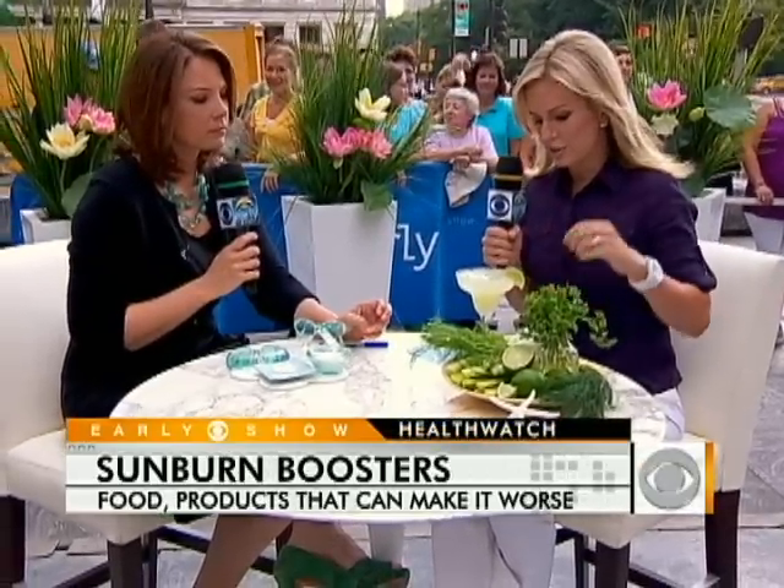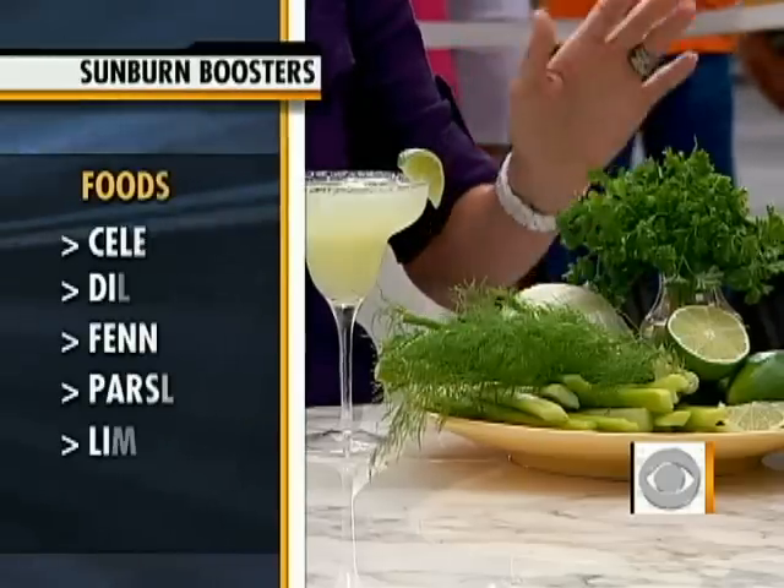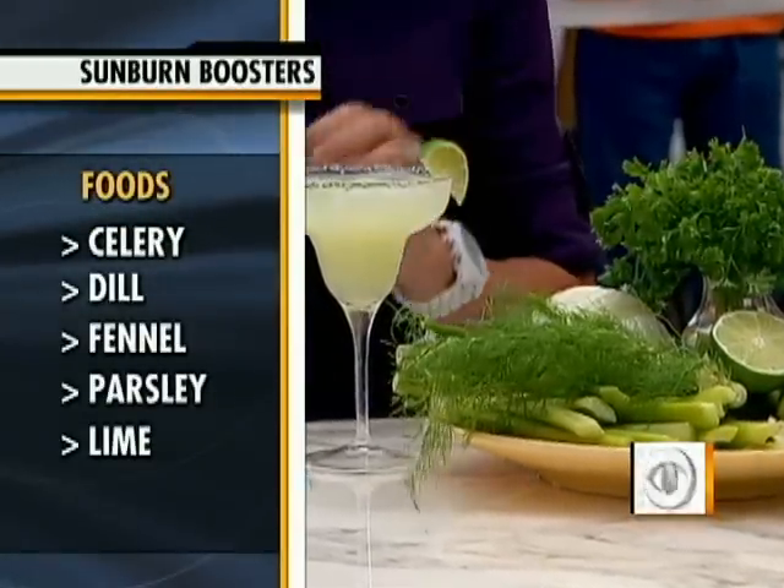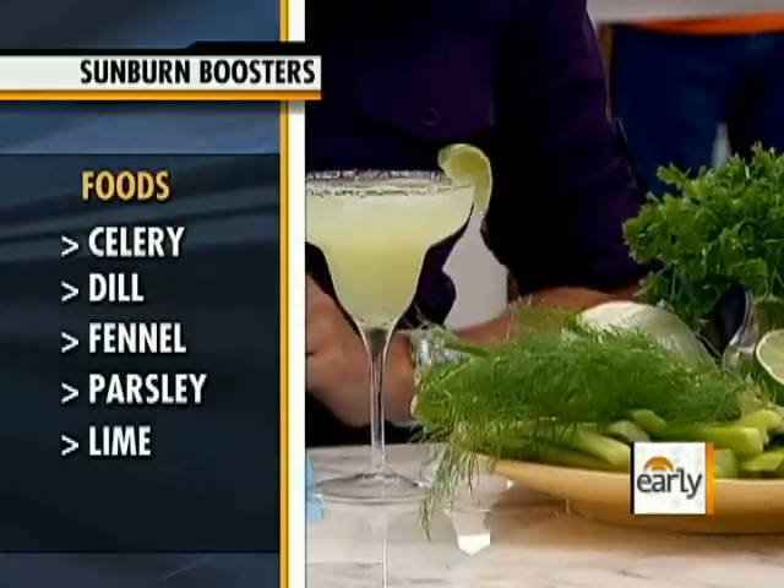There's also a margarita here — not just because it's Friday. These are actually foods that can make you more sensitive to the sun as well. This is the more subtle, stealth offender. These foods can increase your sensitivity either when you touch them with direct skin contact or when you ingest them. Things like celery, dill, fennel, parsley, or lime — and other things like figs and carrots can do it too. So if you're preparing these foods, you want to wash your skin very well.